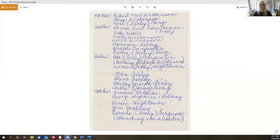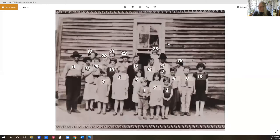I'm going to screen share so you can see what I did. First thing I did is I scanned in the picture, and I scanned in the back of the picture which has everybody's name, so I could see it really big.